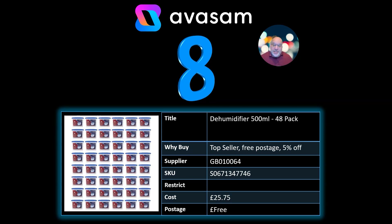Number 8: dehumidifiers have come back into the top 10. This is the 48 pack. Temperature's obviously dropped and caused a few people some problems with their condensation. Supplier 64 — there are various different versions. You don't have to buy a 48 pack, but you might need a couple for each window and maybe one for the car. £25.75, it's definitely going to be the best deal, and free postage. There's a lot going on social media at the moment on these dehumidifiers.